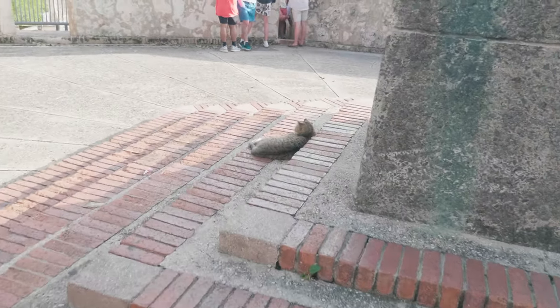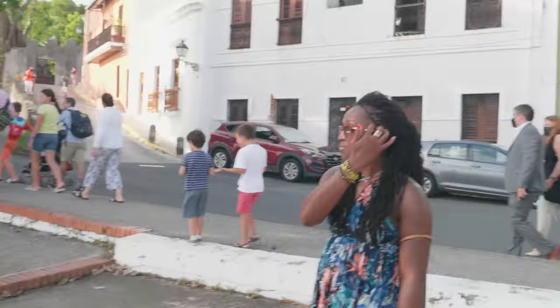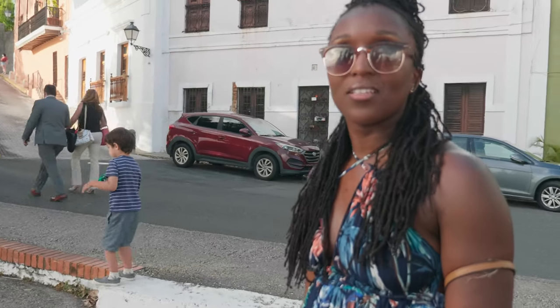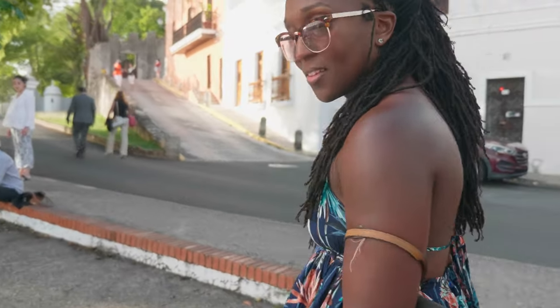San Juan is like the city of cats — they're just lounging around like they own the place. There's a lot of them. We were trying to remember another place we visited that had a bunch of stray cats — it wasn't Mexico City, that had dogs. We couldn't quite remember where it was.